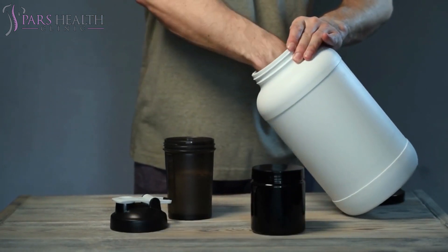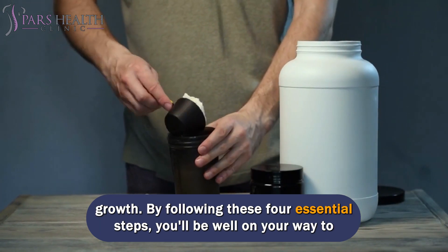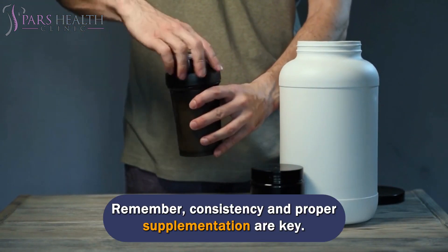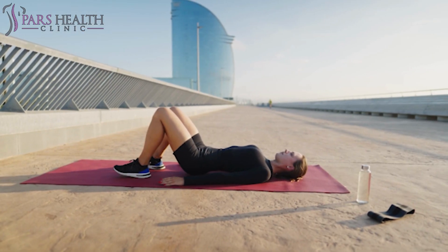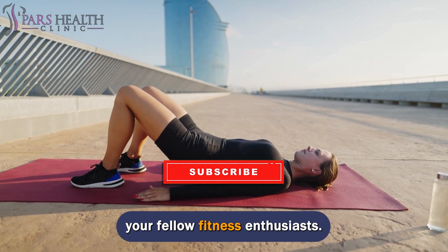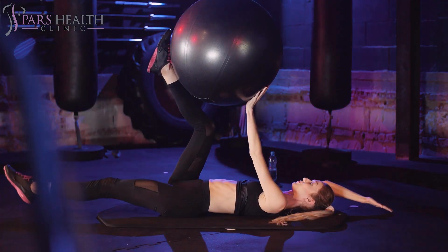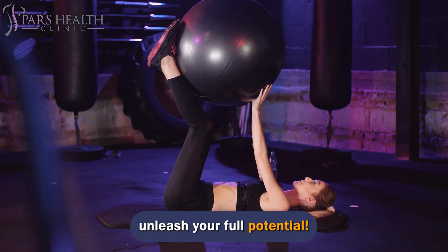And there you have it, folks! We hope you enjoyed this deep dive into the best way to use creatine for muscle growth. By following these essential steps, you'll be well on your way to maximizing your gains and achieving your fitness goals. Remember, consistency and proper supplementation are key. If you found this video helpful, give it a thumbs up and share it with your fellow fitness enthusiasts. Don't forget to subscribe for more content on muscle building, nutrition, and overall fitness. Thanks for watching, and until next time, keep pushing yourself to new heights and unleash your full potential!